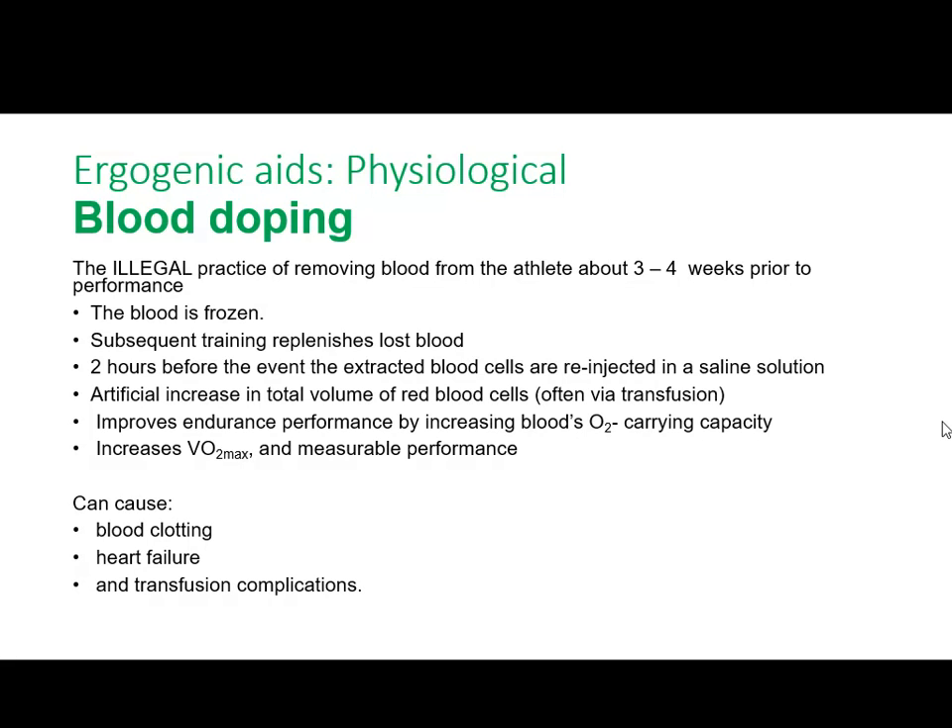If you've got more red blood cells in the body, the benefit is more oxygen — increased PO2. This is similar to the pharmacological aid EPO. The key benefits are: endurance increases, performance increases, and O2 transportation increases. You can use the same hook as EPO because it's exactly the same sort of benefits. It benefits endurance athletes — it increases performance because you've got more oxygen being transported around the body.